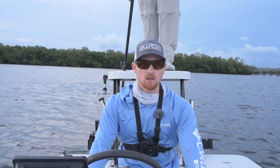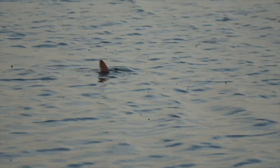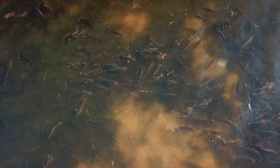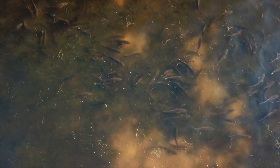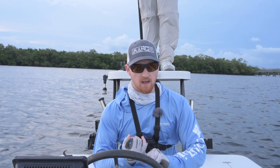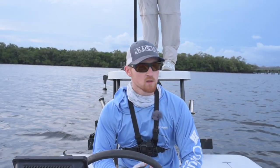We'll be cruising into this back bayou and we will be looking for tailing redfish, for redfish pushing, we're looking for redfish in potholes — basically anywhere we can find redfish, anything that we can drum up in our minds where we think the redfish might be. We're going to be blind casting and trying to sight fish for these redfish.